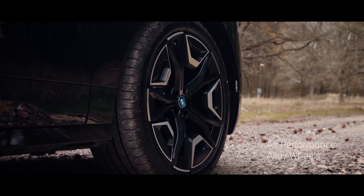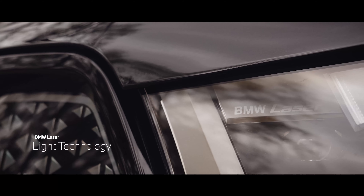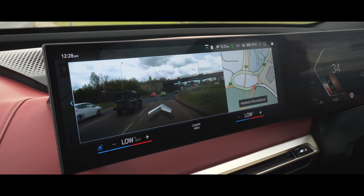It features a raft of modern features such as self-healing grilles and the thinnest lights ever fitted to a mass-produced BMW vehicle, made possible with cutting-edge BMW laser-like technology.